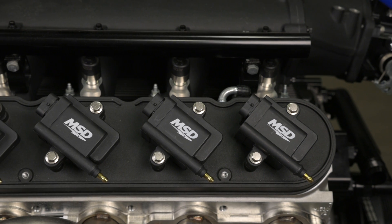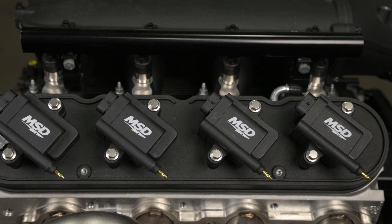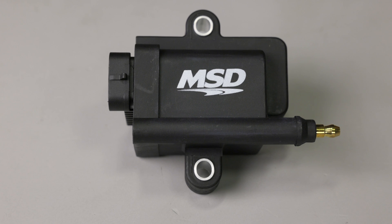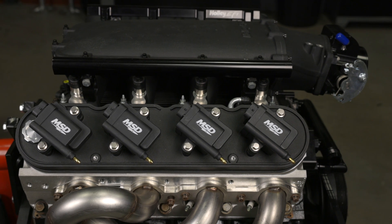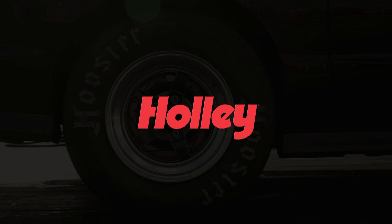The mounting placement allows for a direct replacement with IGN 1A coils and will also bolt in place of factory LS12367 coils with a 72 millimeter bolt spacing. These are also a direct bolt onto Holley's cast aluminum LS valve covers, available in red and black. Learn more at Holley.com.